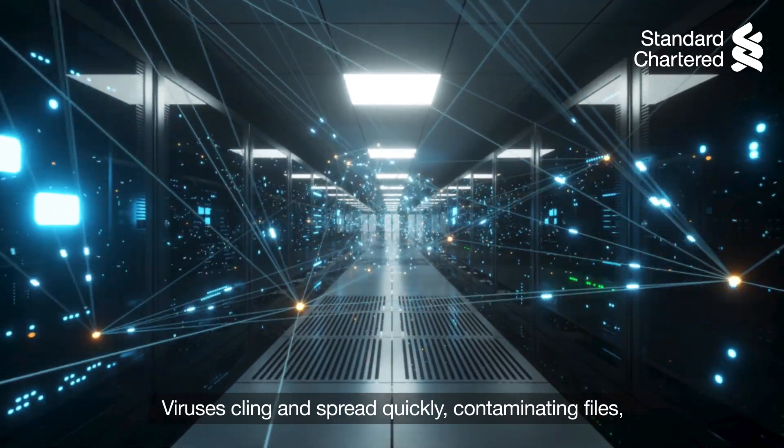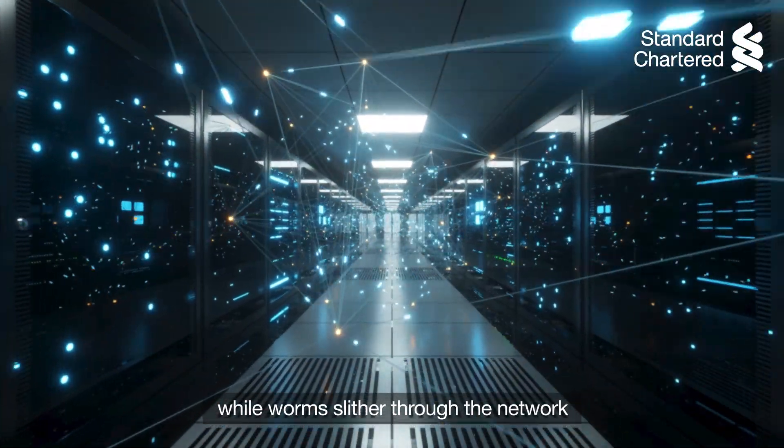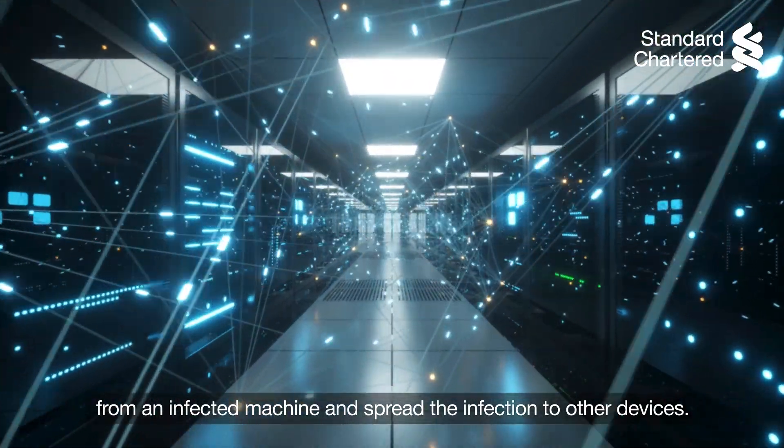Viruses cling and spread quickly, contaminating files, while worms slither through the network from an infected machine and spread the infection to other devices.